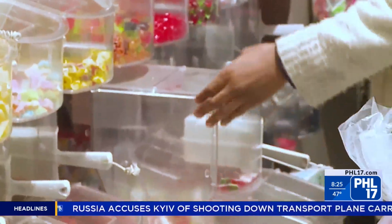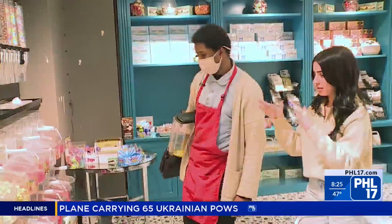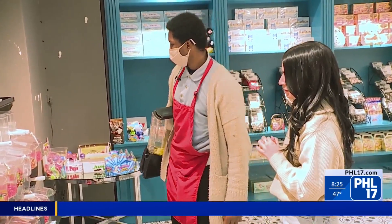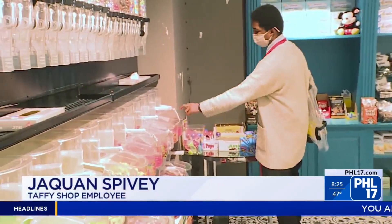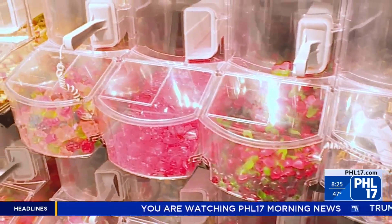What would you say is the number one, the most popular, in your opinion? In my opinion, I would say the sweetest fish. We run out of those a lot, so we have to keep restocking on those.